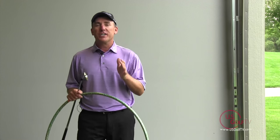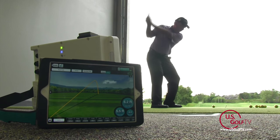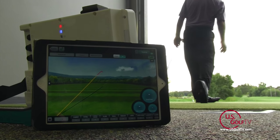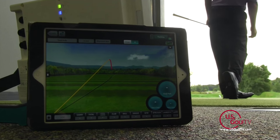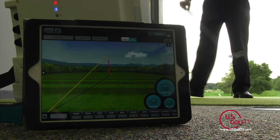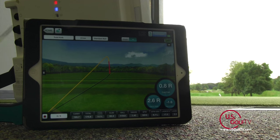Hey golfers, PGA Teaching Professional Todd Kolbe here with another segment of Teaching with Technology. Today we're going to talk about the most desired shot in golf for most amateur golfers — the nice high draw — and how technology and FlightScope can help me as an instructor really diagnose and understand what is going on at the moment of impact.